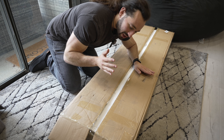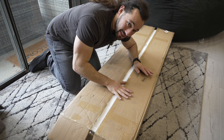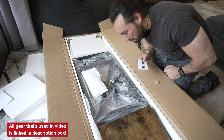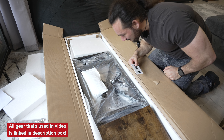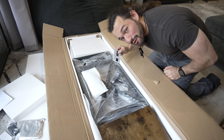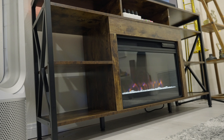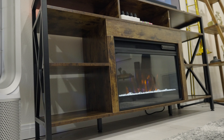So today we're going to be unboxing this box. This is a new media center for the TV, but what's unique about this thing is that it comes with a fireplace. I opted for this rustic color, which is actually what my previous TV stand was, and I just love the overall look to it.